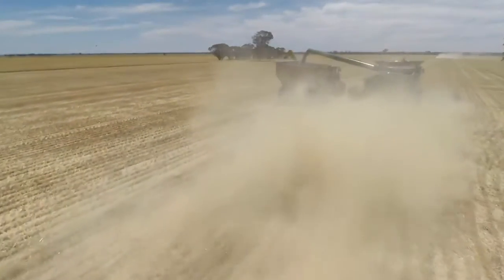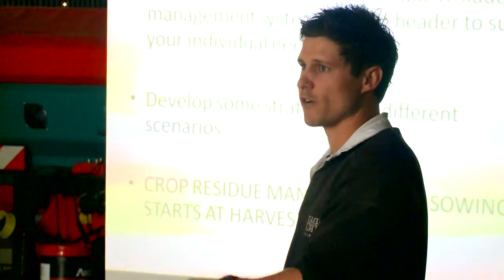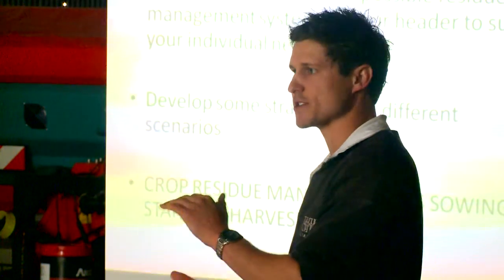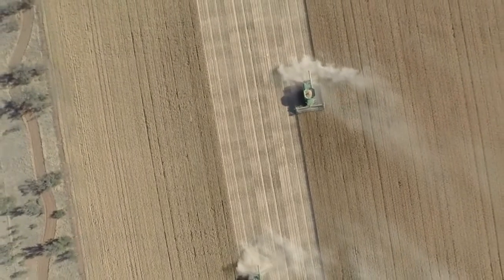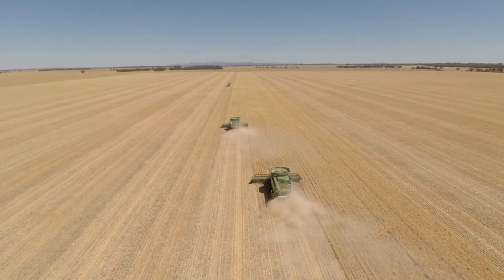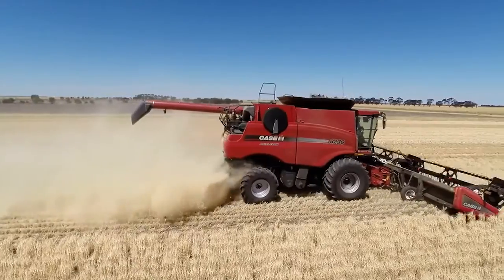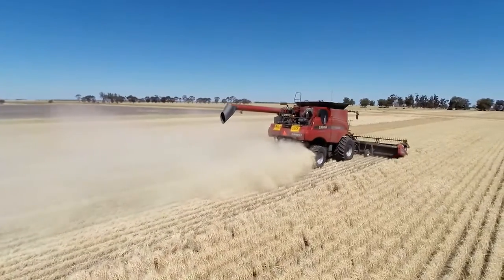Develop some strategies for different scenarios — we need to have a plan going into harvest. Whether we're going to be dealing with shorter crops this year, I gather we're not going to be having to take as much residue off to achieve the same ideal harvest height for next year's sowing. That in itself may create issues because we might not have enough throughput through the header to achieve the full spreading width. Crop residue management at sowing starts at harvest — and that's the biggest one that we all need to understand.